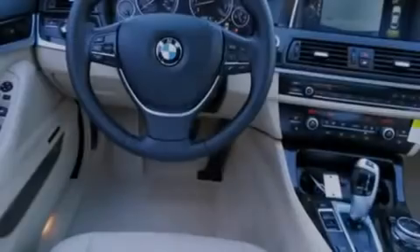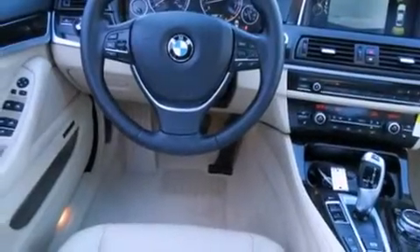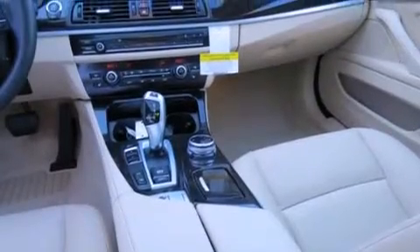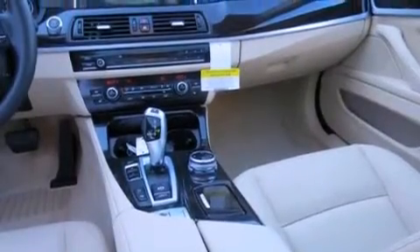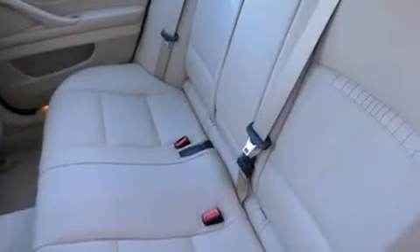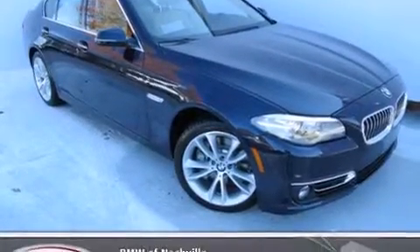The following features are also included: steering wheel memory settings, air conditioning with automatic climate control, cruise control, a CD player, BMW individual composition, front-side impact airbags, rear-seat child-proof door locks, a split-folding rear seat, and an auto-dimming rear-view mirror.